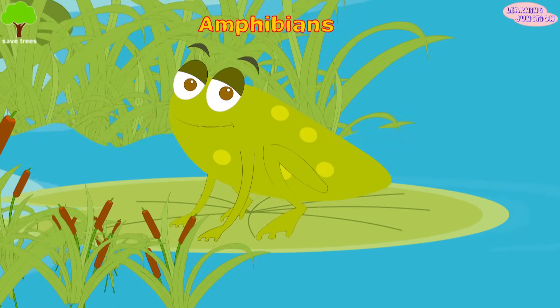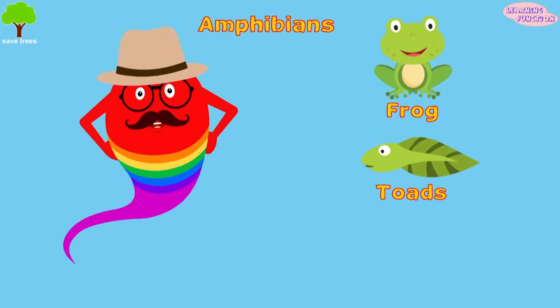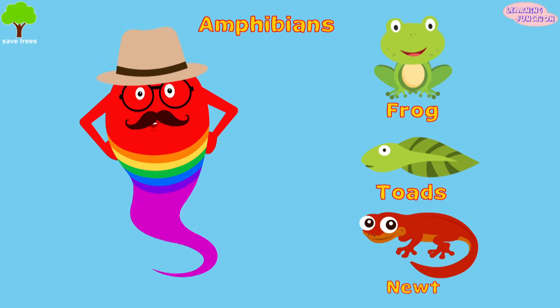Amphibians. Amphibians are cold-blooded animals. Some examples are frogs, tiny toads, and newts.